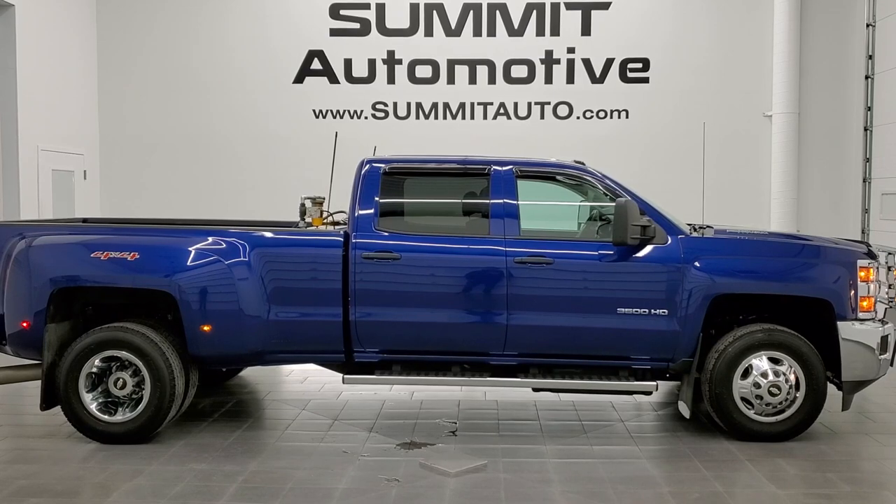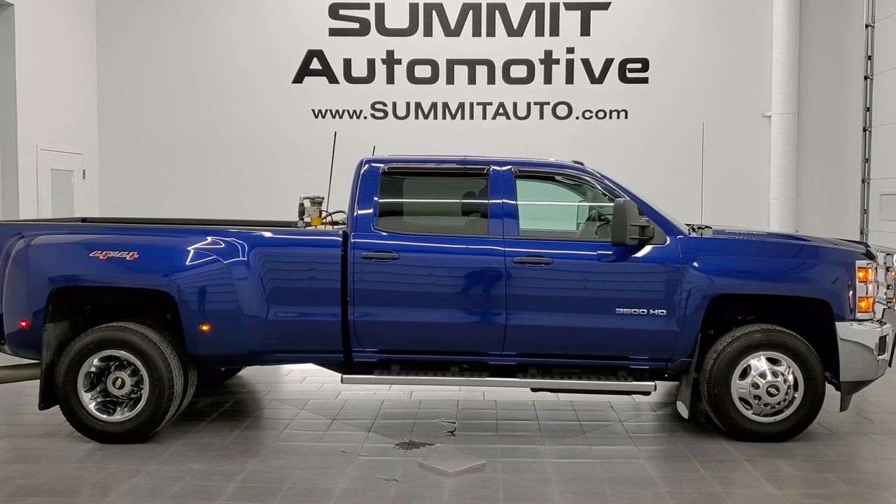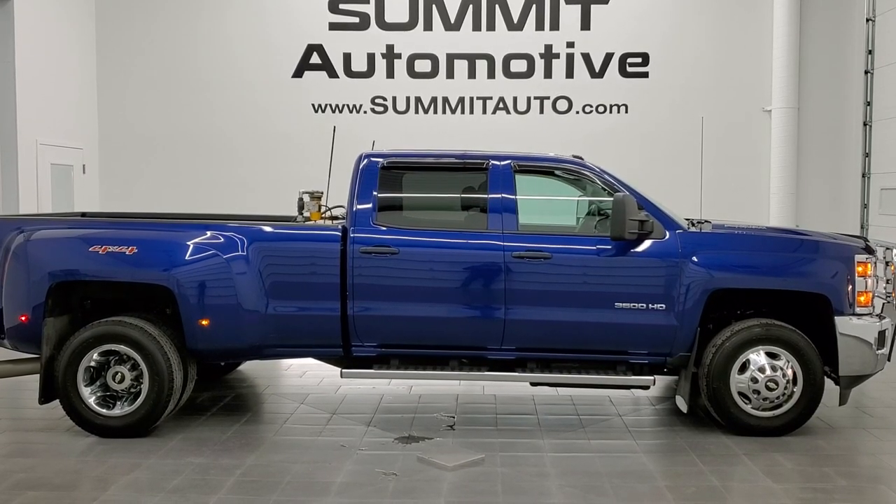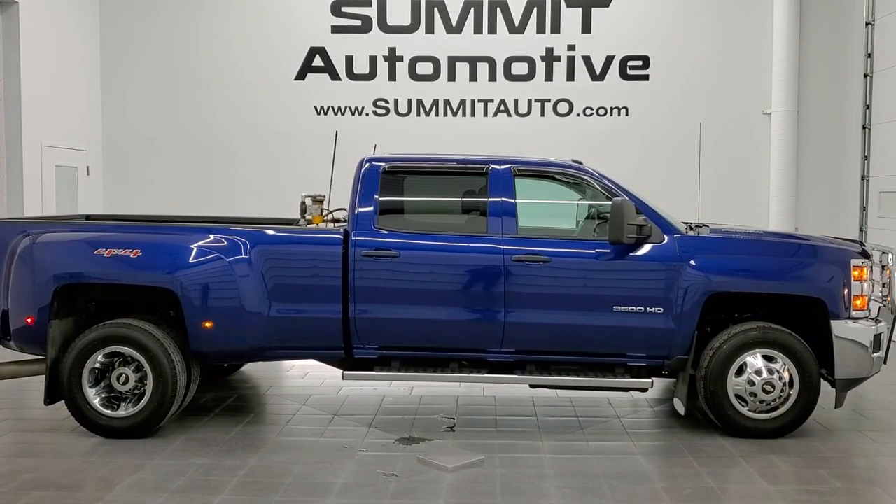We're super excited to help you with this ultra-clean 2015 Chevy Silverado 3500 crew cab long box LT1 in topaz metallic blue. Thanks again for checking out the video. Remember to like, subscribe, and share.